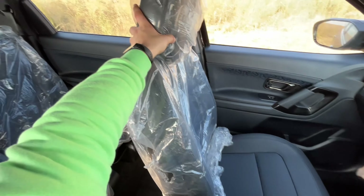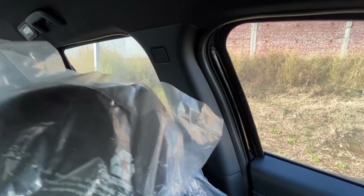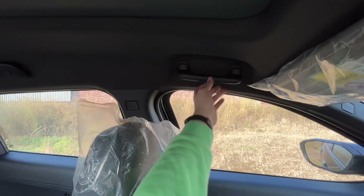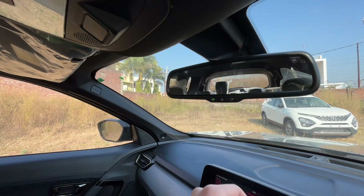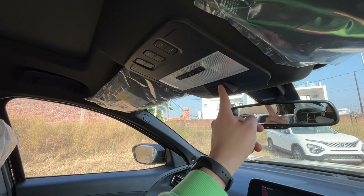Under-thigh support is good with no complaints. You get an adjustable headrest and manual seat belt adjustment. The IRVM has an auto-dimming feature, which is very good. On the headliner there is a microphone and lights control.